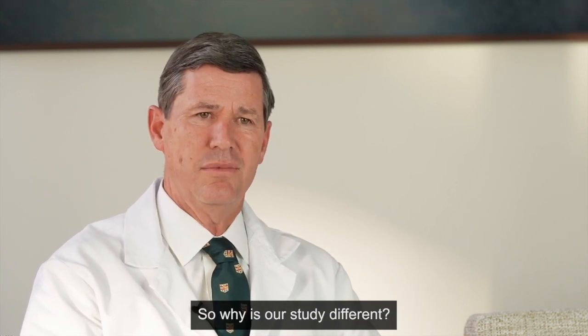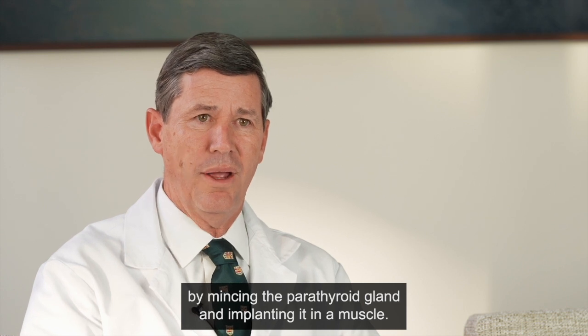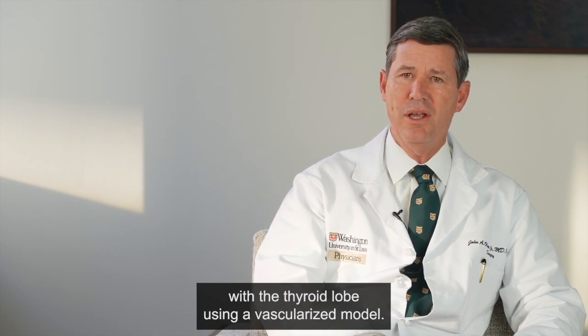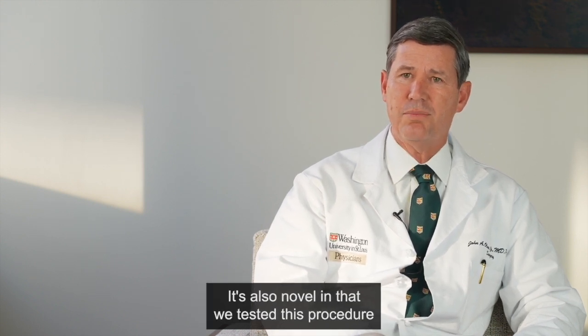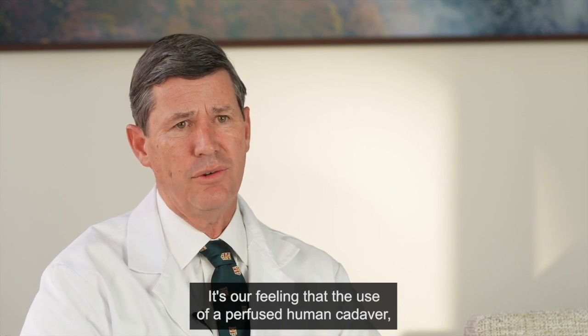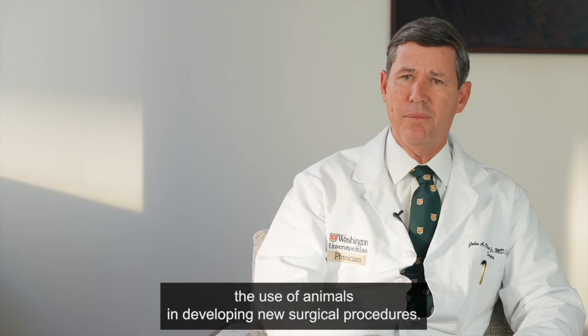So why is our study different? Well, it turns out that most times parathyroid transplantation is done by mincing the parathyroid gland and implanting it in a muscle. Our idea was to transplant it as a whole organ in combination with a thyroid lobe using a vascularized model. It's also novel in that we tested this procedure not in the usual animal model setting, but in a perfused human cadaver. It's our feeling that the use of a perfused human cadaver, often used for educational purposes, can alleviate the use of animals in developing new surgical procedures.